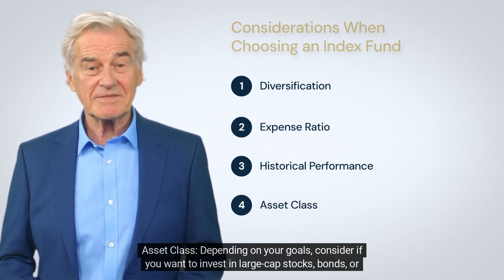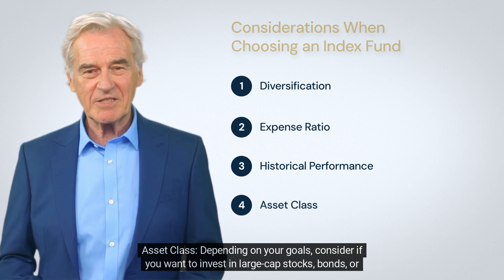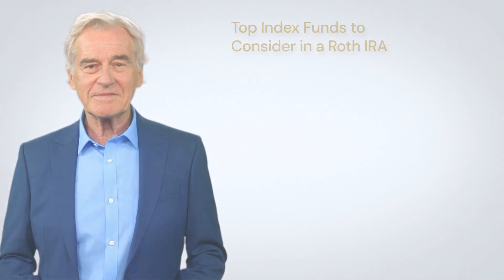Also consider asset class. Depending on your goals, think about whether you want to invest in large cap stocks, bonds, or international stocks.